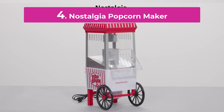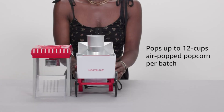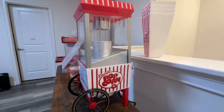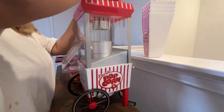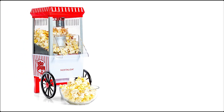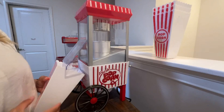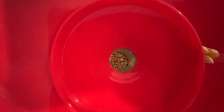Number 4. The Nostalgia Popcorn Maker brings the classic charm of movie theater popcorn to your home. This stylish and efficient machine features a vintage-inspired design that enhances any kitchen or entertainment space. Equipped with a 2.5-ounce kettle, it quickly pops up to 10 cups of popcorn, making it perfect for family movie nights or parties. The Nostalgia Popcorn Maker includes a built-in stirring mechanism to ensure even popping and prevent burning, delivering consistently perfect popcorn.